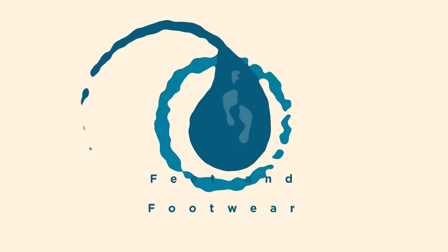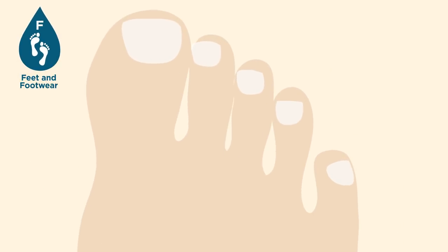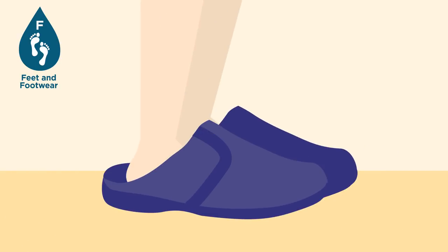Feet and footwear check — avoid overgrown toenails and check your feet regularly. Make sure shoes and slippers fit correctly, avoiding loose or damaged footwear.